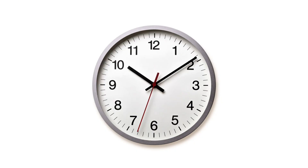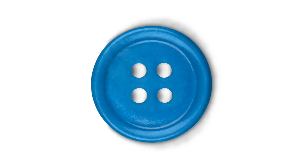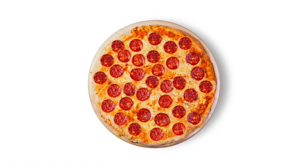This is a clock. It is the shape of a circle. A plate — circle. This is a wheel. It's the shape of a circle. This is a button. This is a ball. It's the shape of a circle. This is a pizza. It's round like a circle.